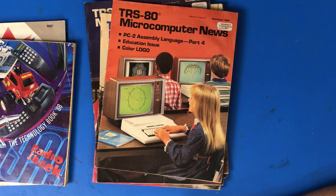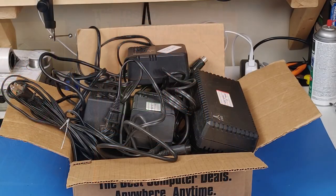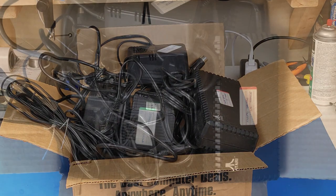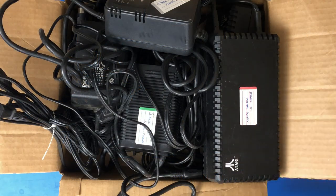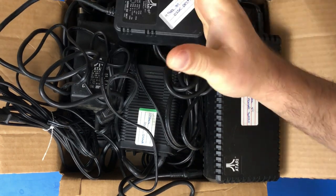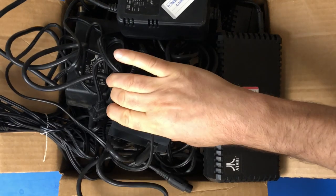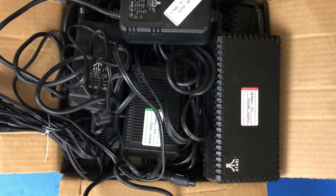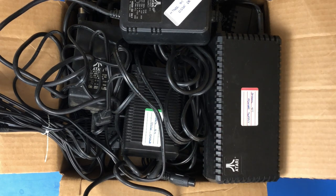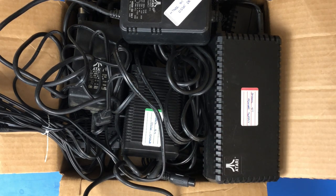That was everything in the first box. And because I said 'first box,' you know that means there was another box. This one is much simpler — it's all Atari power bricks for various systems: Atari STs, regular Ataris, Atari disk drives. I now have a whole bunch of Atari power bricks — actually more power bricks now than I have Ataris.